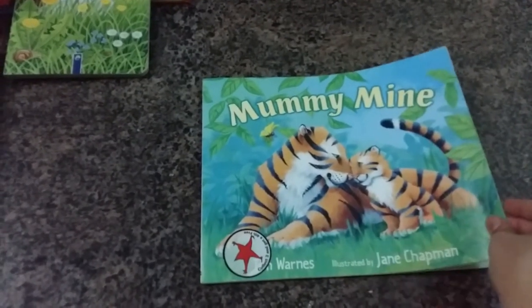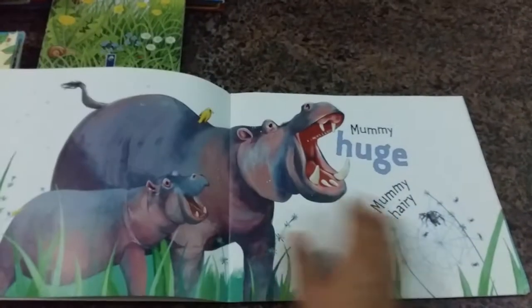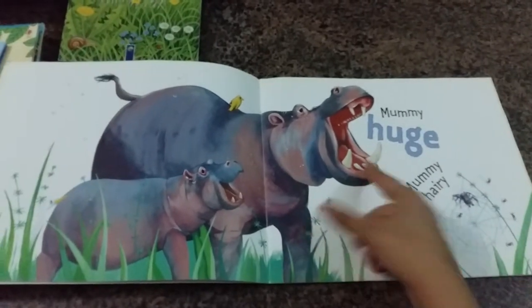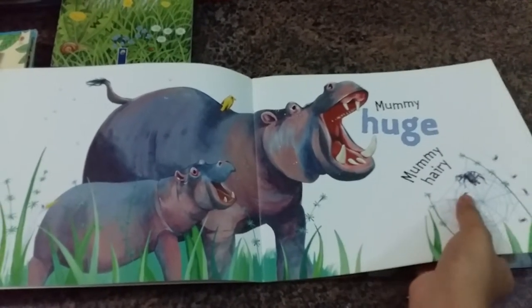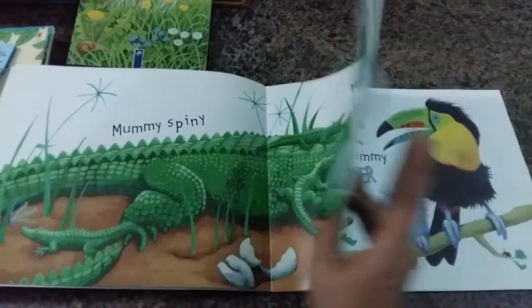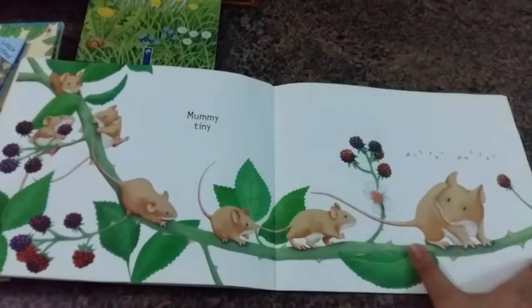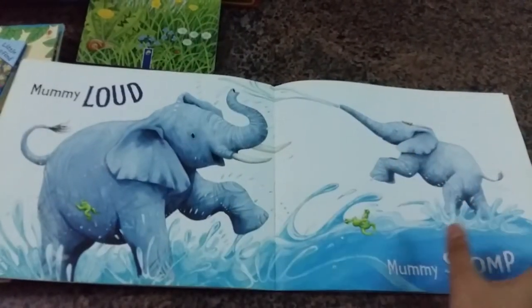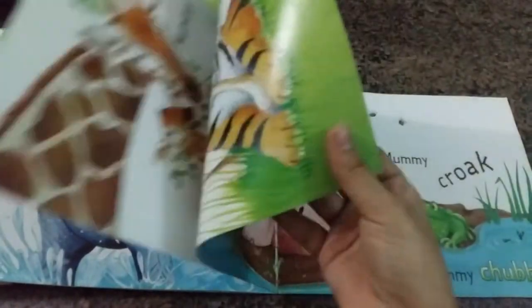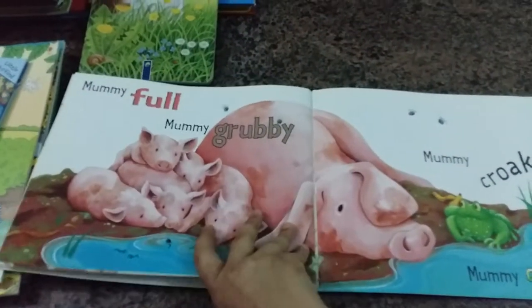I personally love this one very much. It's all about mommies and their babies — 'mommy huge, mommy hairy, mommy spiny, mommy scary.' So it's all about each animal and how their child looks, their main features, how they walk and move, and so on. I totally love this book for my son — I think he's really going to enjoy reading it.